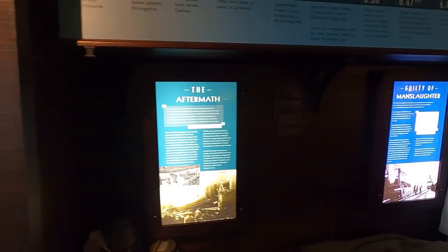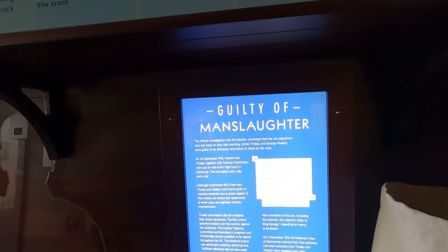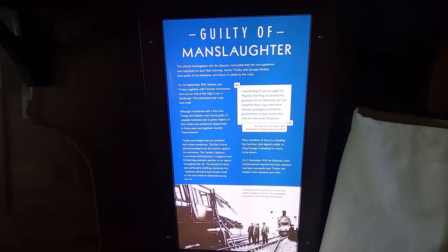It was a series of things going wrong. Guilty of manslaughter — a failure to abide by the rules.